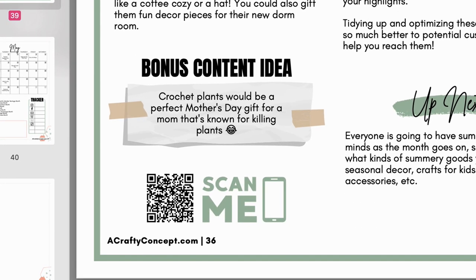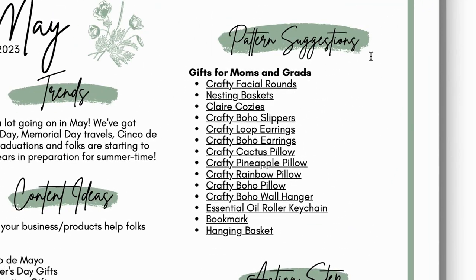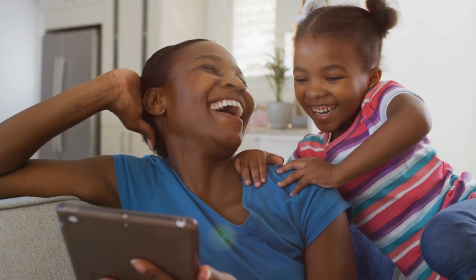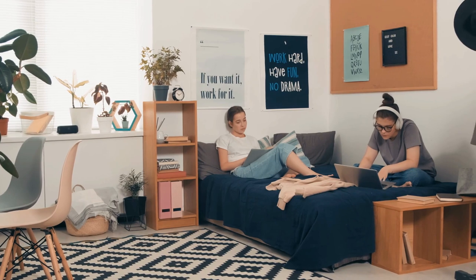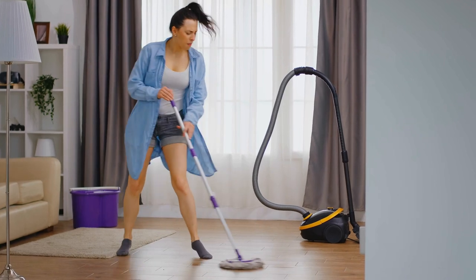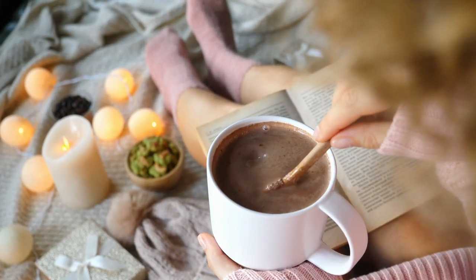Bonus content idea: crochet plants would be a perfect Mother's Day gift for a mom that's known for killing plants. Here are the pattern suggestions, specifically for gifts for moms and grads — either high school or college graduates. Crafty facial rounds — everybody needs to be able to clean their face. Nesting baskets — be sure to market them towards your ideal customer. If you're marketing it as a good gift for mom, talk about why moms need nesting baskets. If you're marketing it as a good gift for a college student, talk about how it can help them organize their dorm room.